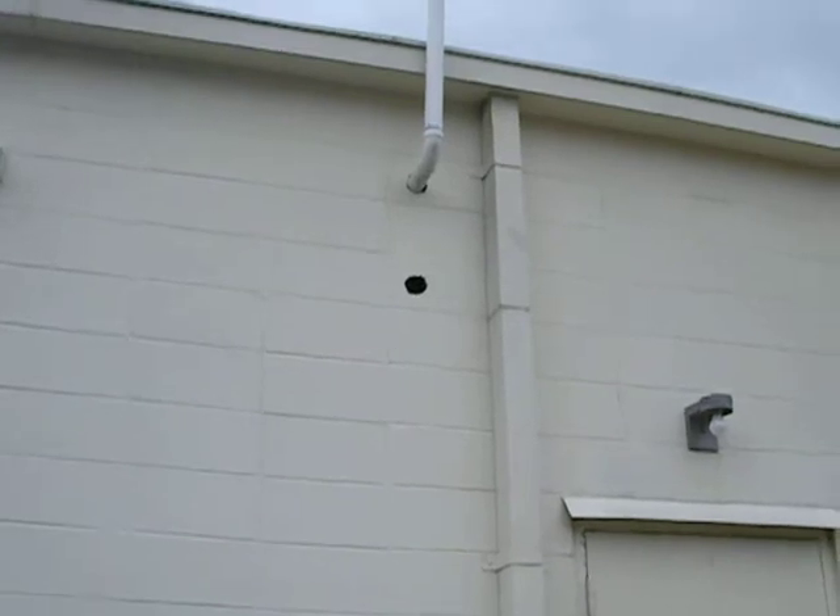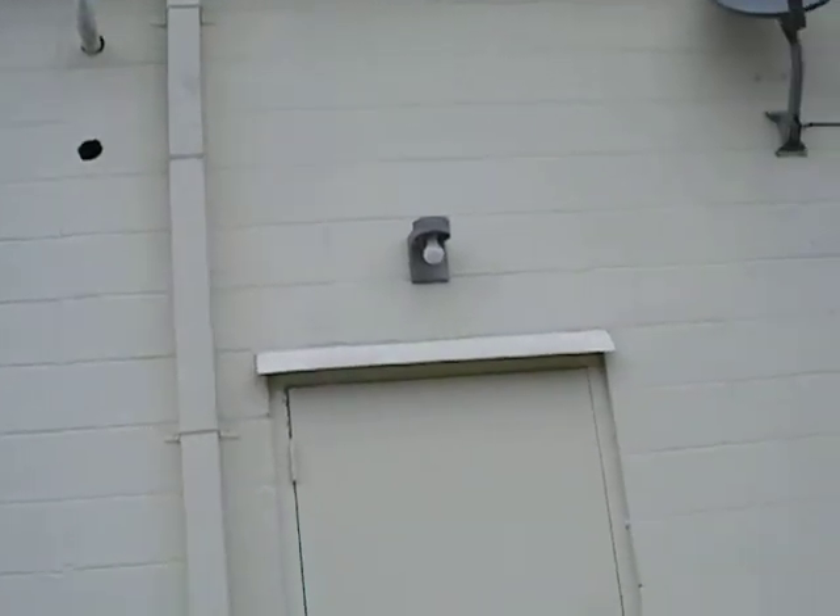There are a lot of these little holes too that need to get patched — birds and bees are going to be living in there. It's a pretty significant crackage here that needs to get fixed.